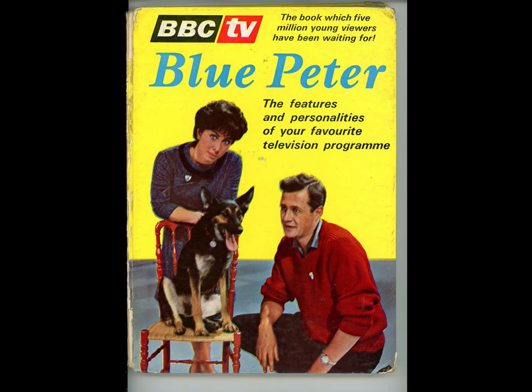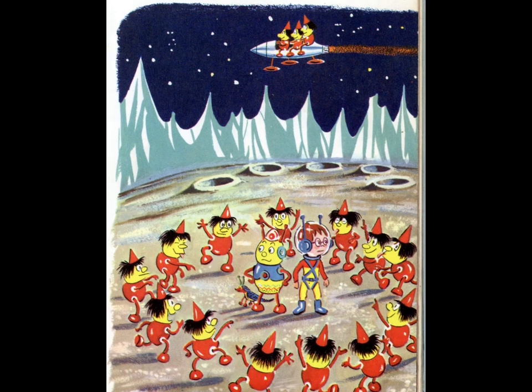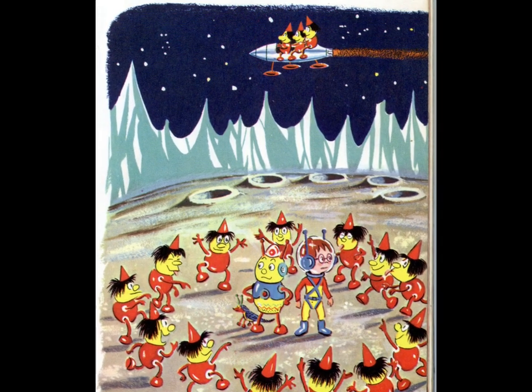But it does at least give us an insight into what the creatures looked like and how they behaved. They were mischievous, but not bad, is the assessment in the annual — although they do kidnap Bleep and Booster. In the image you're going to see here, they were surrounding them, intimidating them, and they also hijacked their space scooter. So it's pretty serious stuff, I would say.